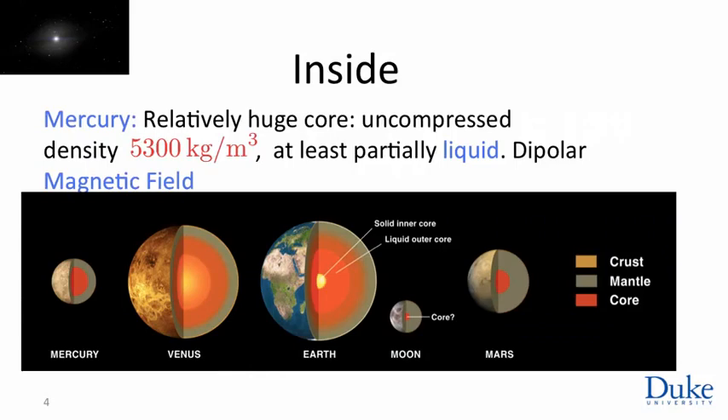Judging from this, we can try to understand something about the interior of the planets. Mercury, based on what we know about its density, has a huge core. Its uncompressed density — in other words, if you relieved gravity — would be almost the density of iron: 5,300 kilograms per meter cubed. Essentially, the density of Mercury would equal that of Earth if you relieved gravitational pressure.